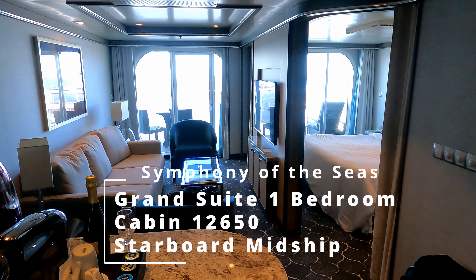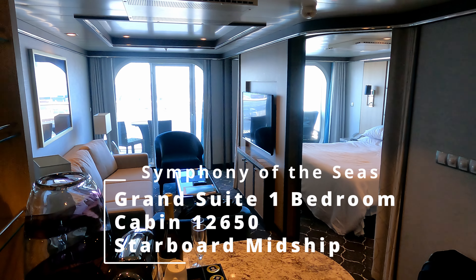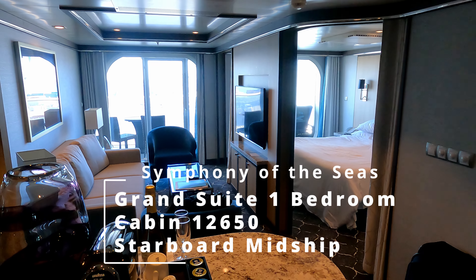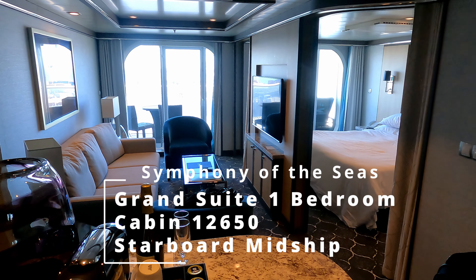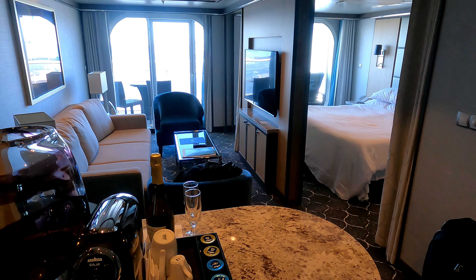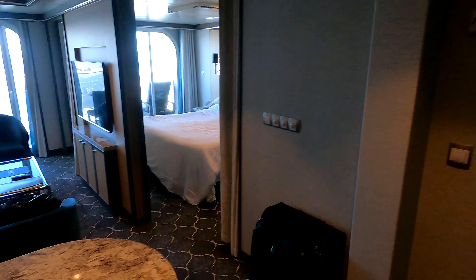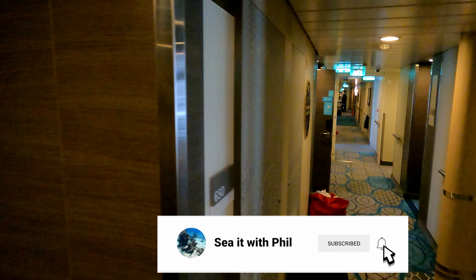Hello, welcome back to See It with Phil. Today we have a Grand Suite one-bedroom on Symphony of the Seas. This is cabin 12650, towards the aft of the ship on the starboard side. I'm just going to take you outside to show you the door real quick — it's got a doorbell out here.